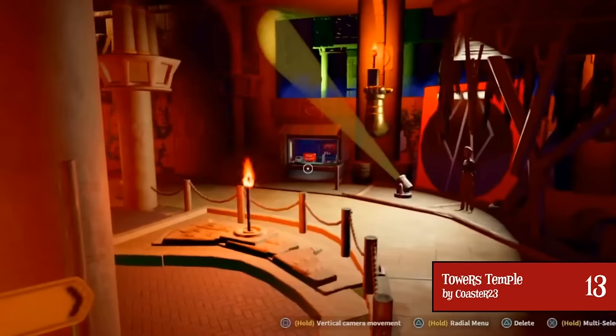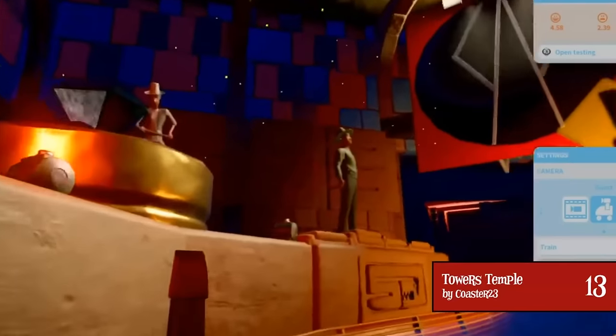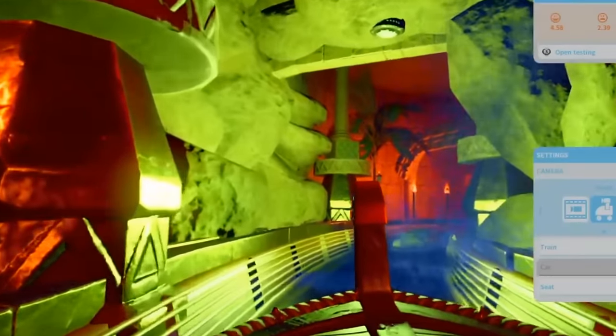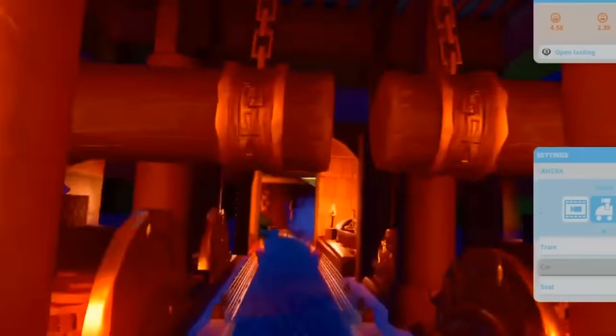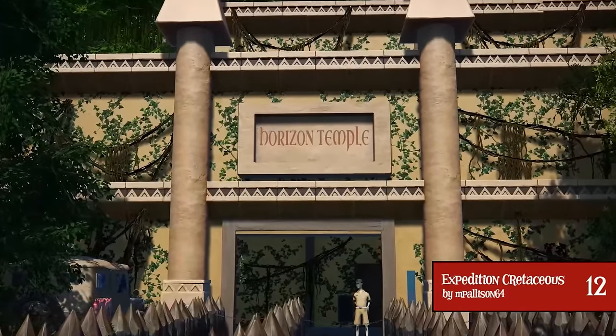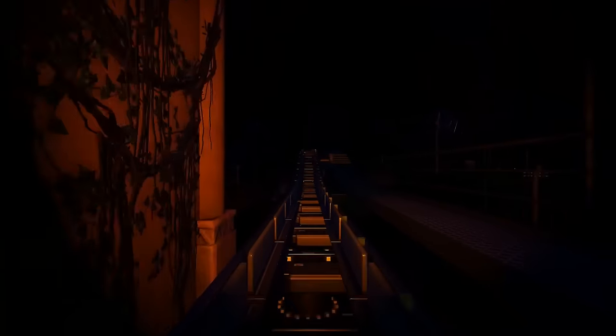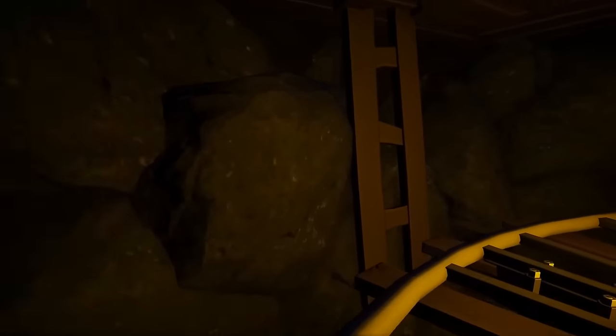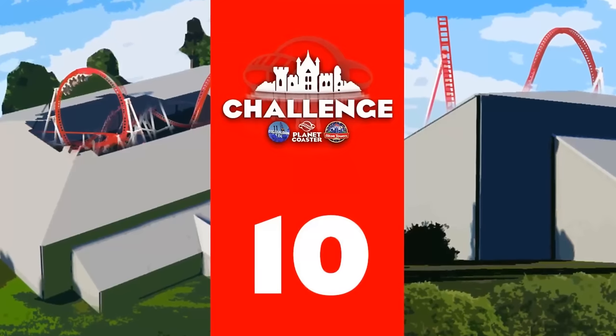At number 13, we have Towers Temple by Coaster23 — a water coaster with tons of animatronics, lighting, and effects within an immersive temple building, built on the console edition with many show scenes. At number 12, we have Expedition Cretaceous by MPalison64, a realistic swinging mine train coaster perfect for families, as you ride along twists and turns discovering what lies within the Horizon Temple. At number 11, we have Runaway Mine Train by Andy — and despite the name, it's a heavily themed underground mine experience that genuinely makes you feel like you've ventured into the mines beneath Alton Towers.